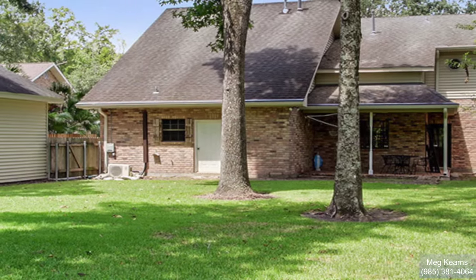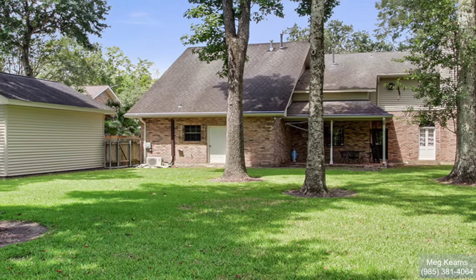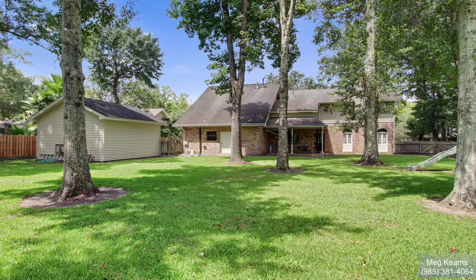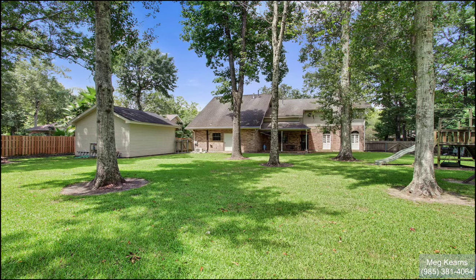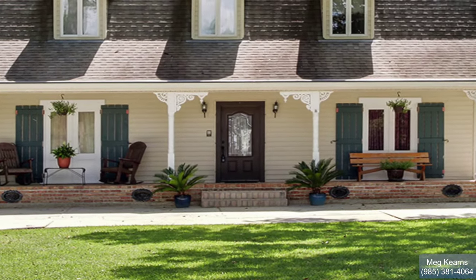These large lots are perfect for children's outdoor activities and for entertaining. This particular lot at 419 Plater Drive measures approximately 131 feet wide by a depth of 200 feet, and already has large shade trees, perfect for summer relaxing in the backyard. Now join me and let's tour the inside.